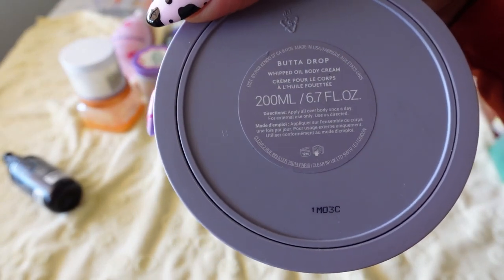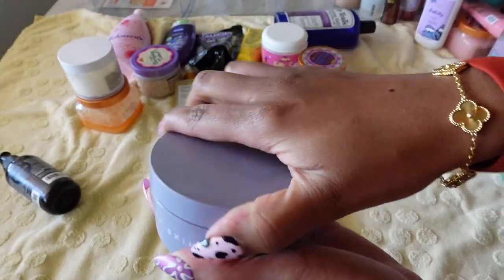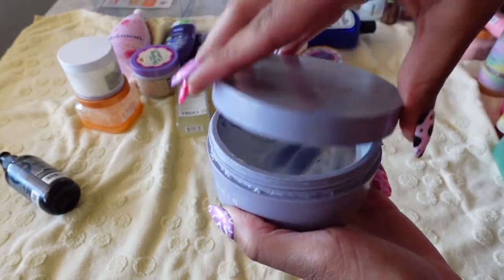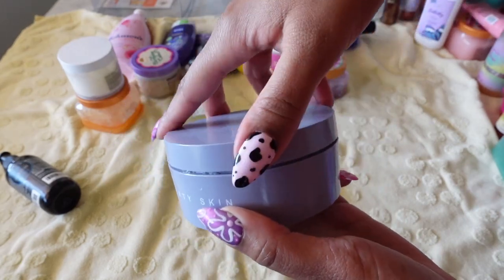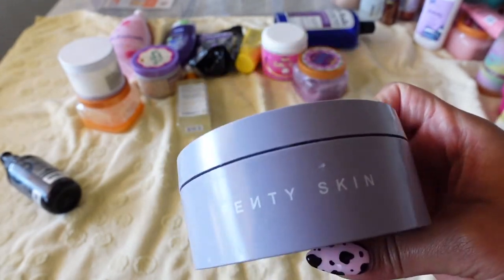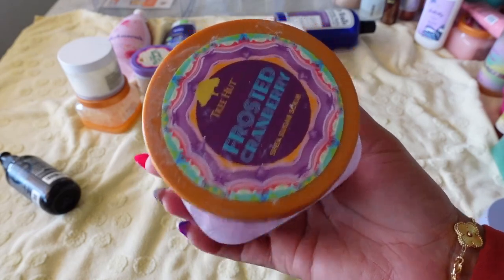This is 4.0 Skin Body Butter in Butter Drop — a whipped oil body cream. I've pretty much used the majority of this up. I really enjoyed the formula and have no complaints, so I'm going to keep it.